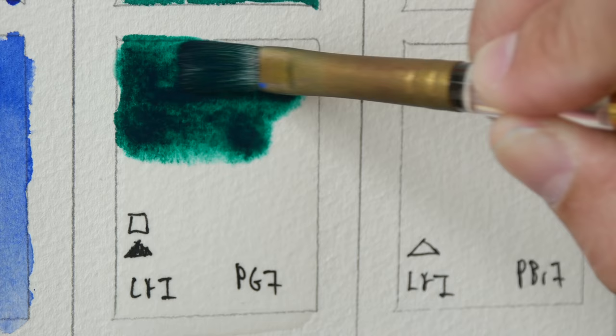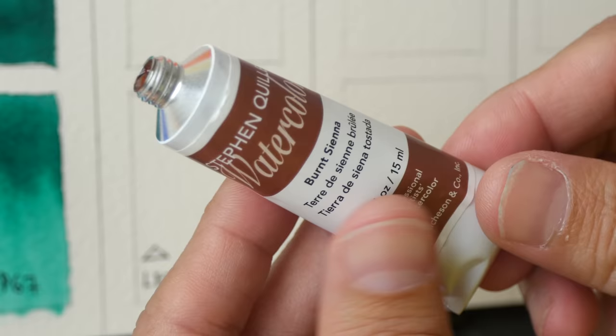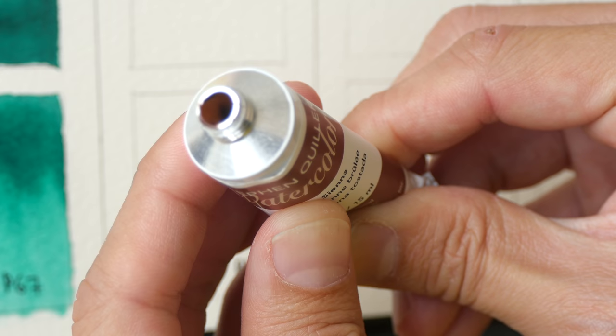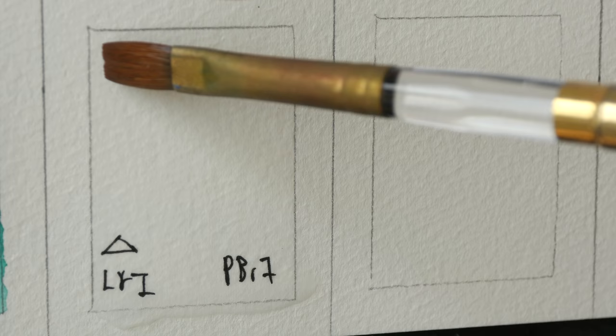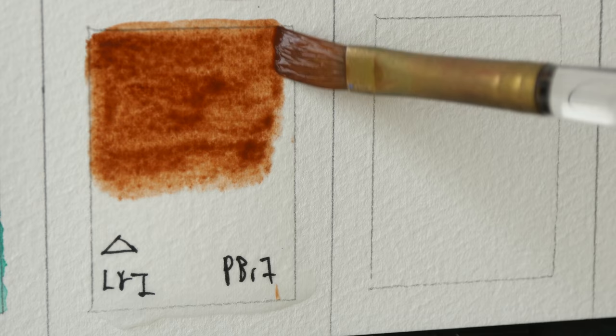Richardson green is a very intense, very vibrant version of phthalo green PG7. Next is burnt sienna, and this tube has quite a bit of air in it as well. I'm squeezing the tube and no paint is coming out yet — you can see a little bubble, and there is the paint. This shows how much air was in the tube. This version of burnt sienna uses PBR7. It appears a bit washed out and is quite light, though very transparent.